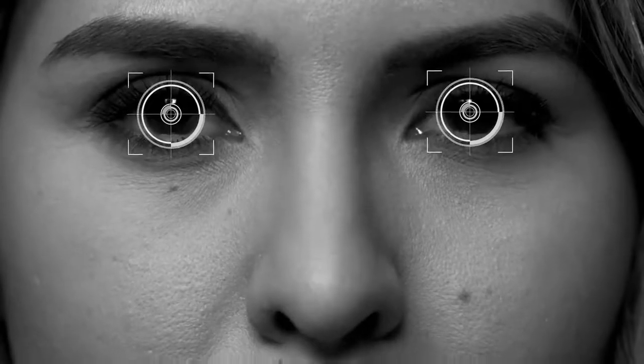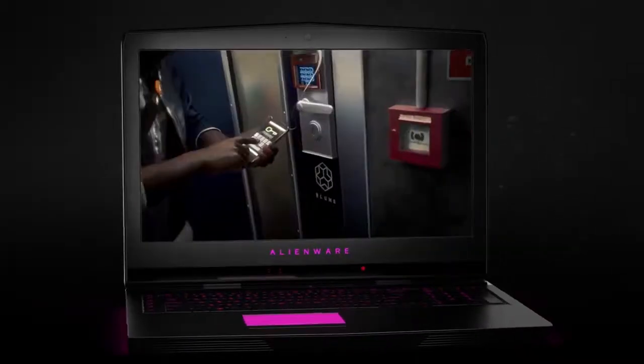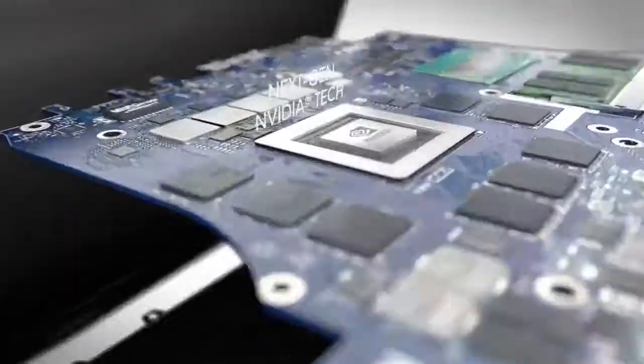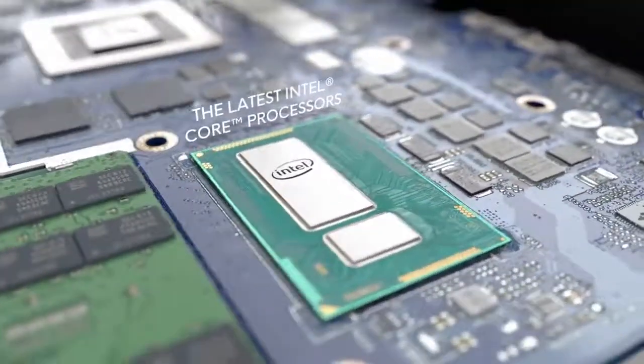With Tobii Eye Tracking, you can take aim with your eyes, unlocking reflexes for a host of gaming functions. Enable mind-bending VR with the next-generation Nvidia 10 Series graphics, and optional dynamic overclocking with the latest and most powerful Intel Core processors.